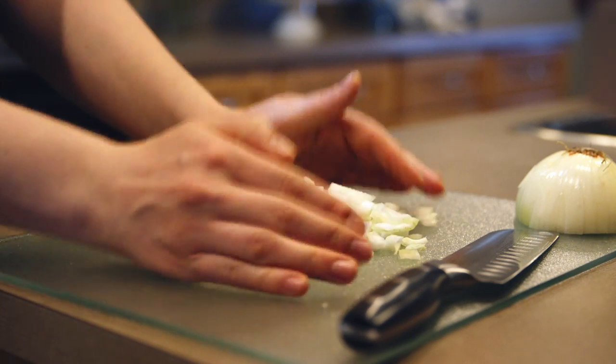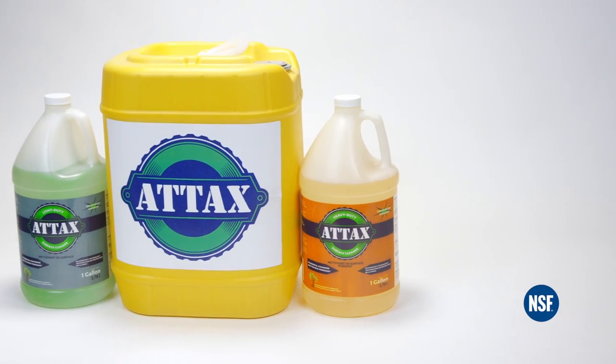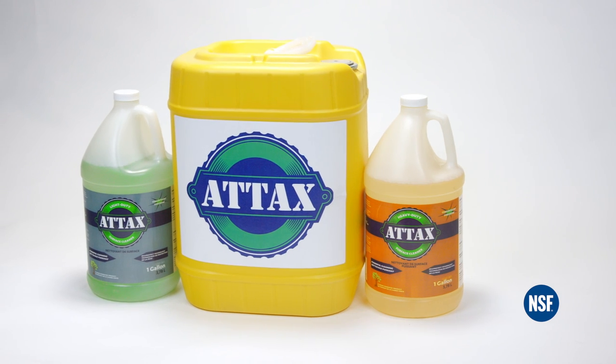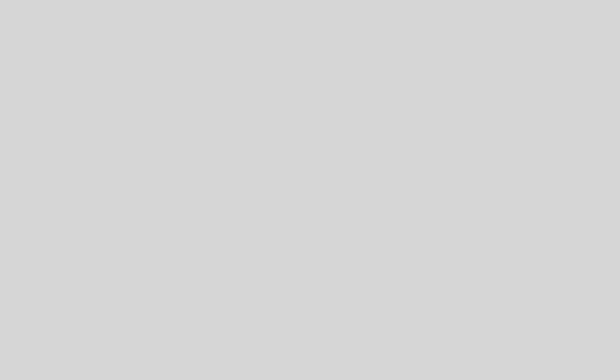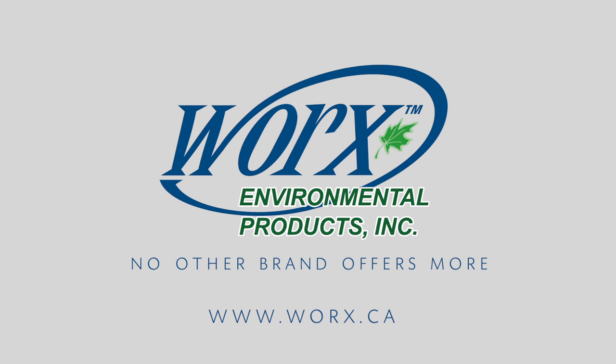Making it an environmentally responsible choice, it's even been approved for use in food processing areas. A-Tax heavy-duty surface cleaner is readily available across North America in a variety of different sizes to suit your needs. Go to works.ca to find a distributor in your area.